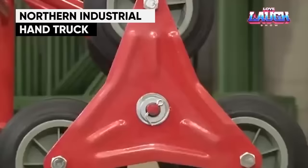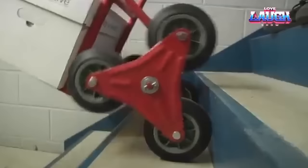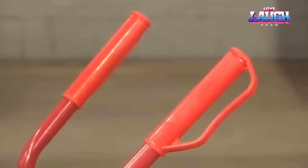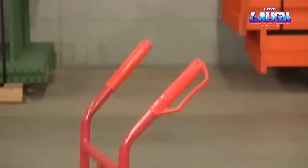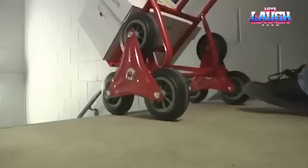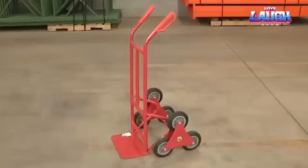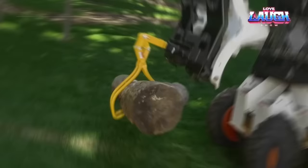The Northern Industrial Hand Truck is an American-made tool designed to enhance warehouse efficiency. The standout feature of this model is its six wheels, which significantly streamline moving up and down stairs. It can support a maximum load of 550 pounds, weighs 30 pounds, is constructed primarily from steel with rubber wheels in a unique configuration for added durability, and is available for just $150.